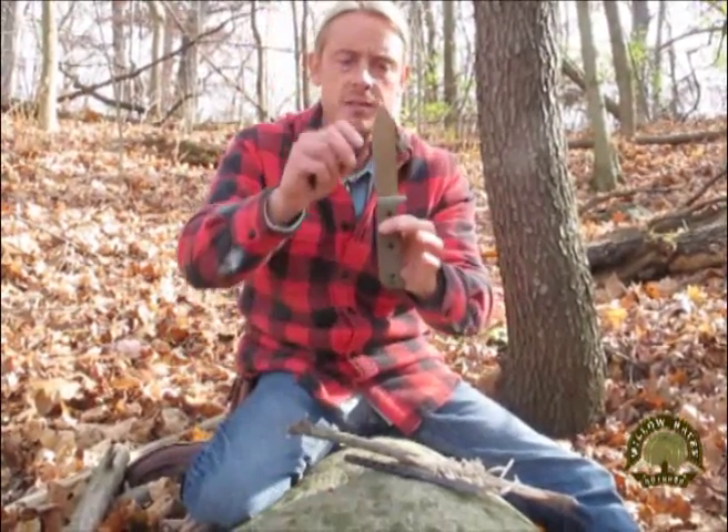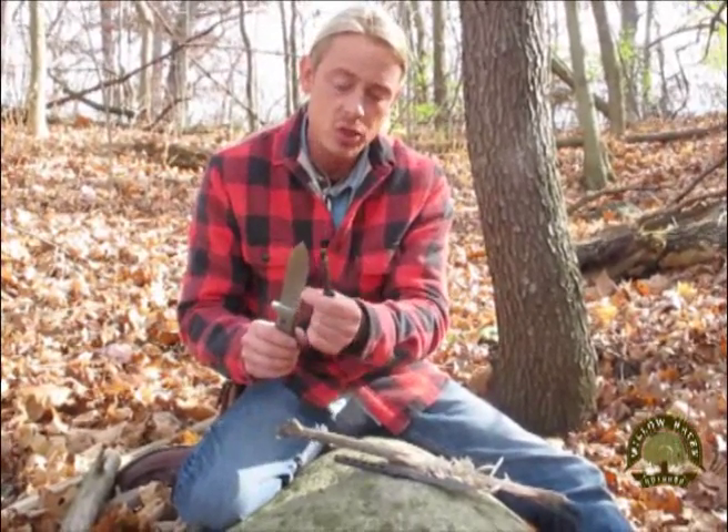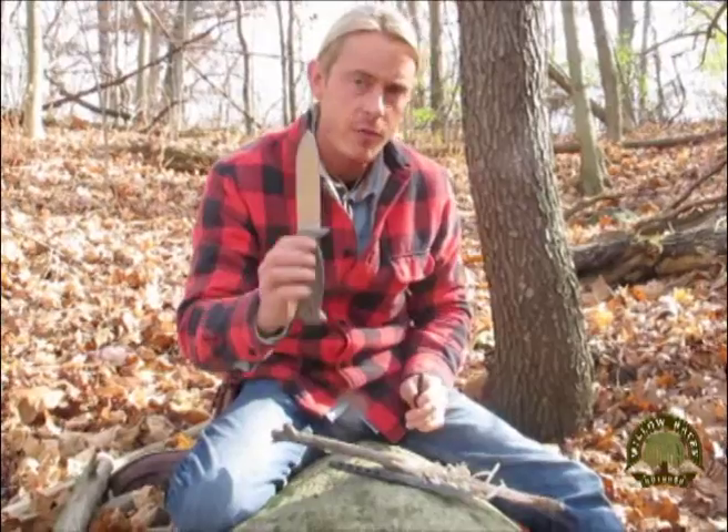In addition to a single-edged blade, I like the back edge — the spine of the blade — to be at a flat 90-degree grind as opposed to a gentle angle or bevel. A flat 90-degree grind is perfect for scraping a fire steel, where a beveled edge can make it incredibly difficult. So choose a survival knife with a single-edged blade.